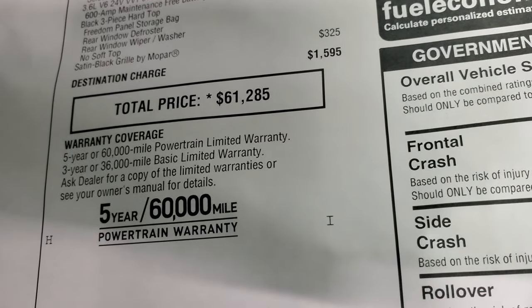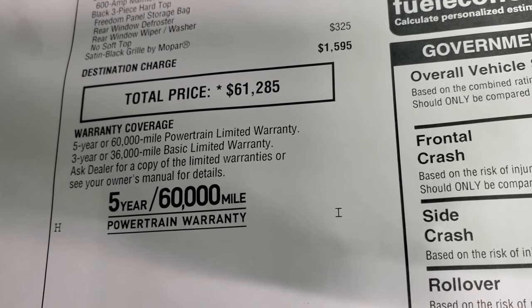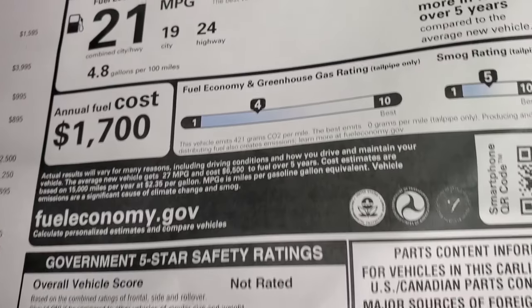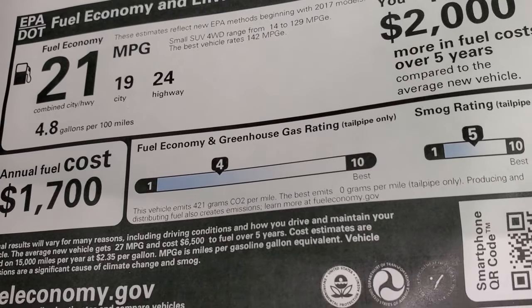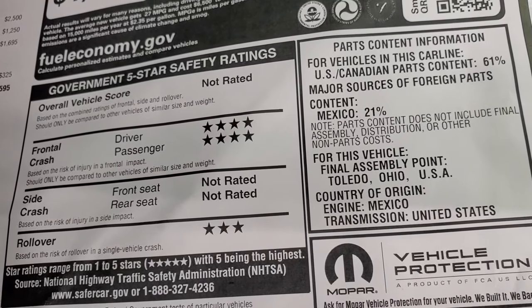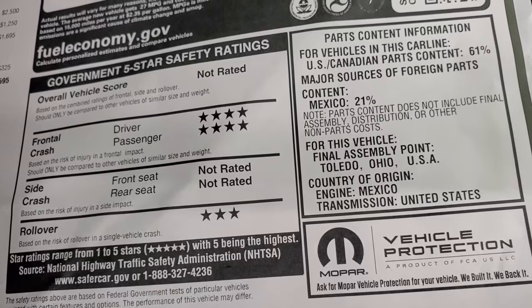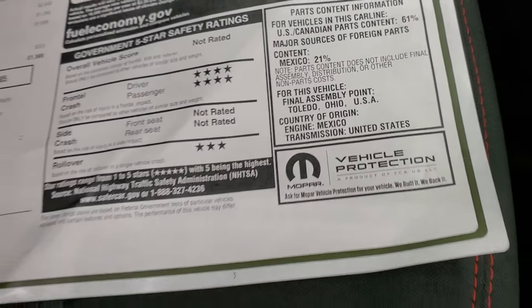It has a 3-year/36,000 bumper-to-bumper and 5-year/60,000 warranty. If you want to give Brock a call, there's a link to our website in the upper right-hand part of the screen where you can find all his information — he can order you a Jeep just like this. Fuel economy is 19 city, 24 highway, and 21 average. Safety ratings show a four-star front crash, a three-star rollover, and it's not rated for side crash which also removes the overall vehicle score.